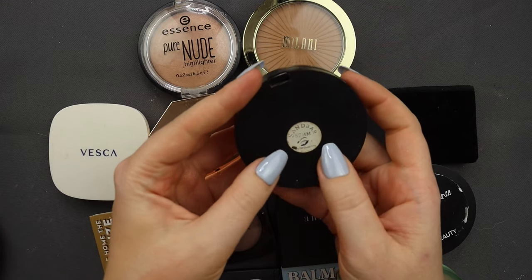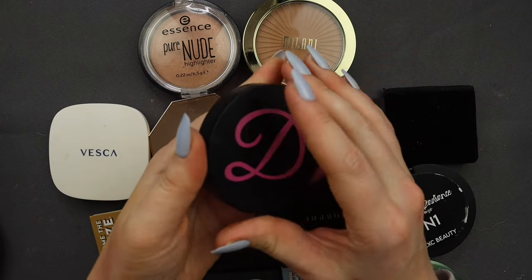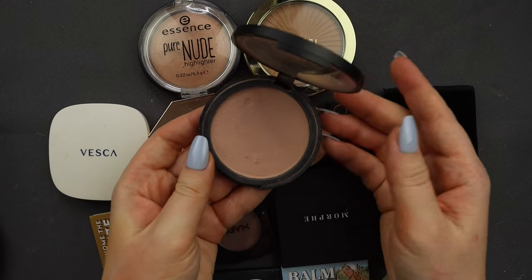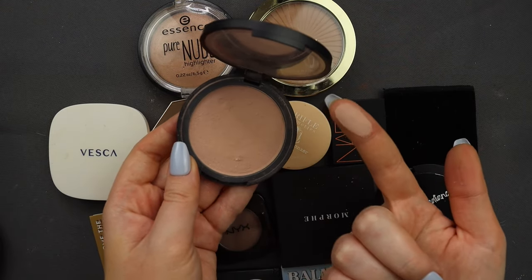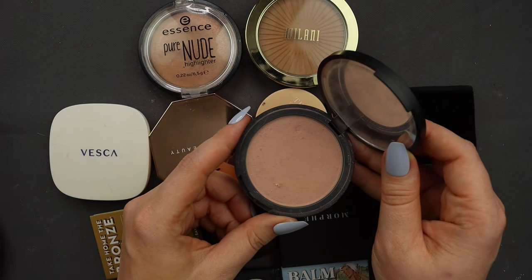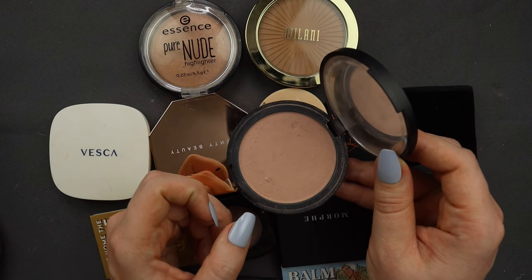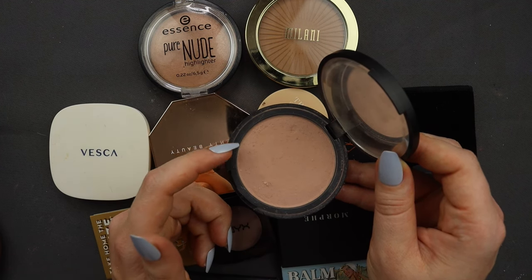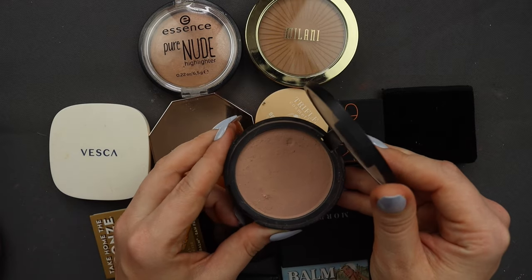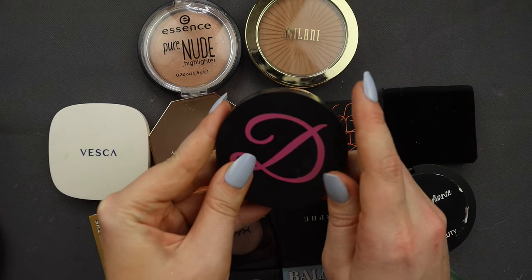I've got a bronzer from Davina in the shade Sandbar. This used to be such a favorite but I have not reached for it in so long. And one of the reasons is that it's very hard to open — the packaging is genuinely difficult to get into. It's a really good shade with a kind of rosiness to it and I can't part ways with it. So I'm going to see if I can fit this bronzer into a different compact — maybe the one from Alate Cosmetics I decluttered the blush from — so I'll actually use it more.